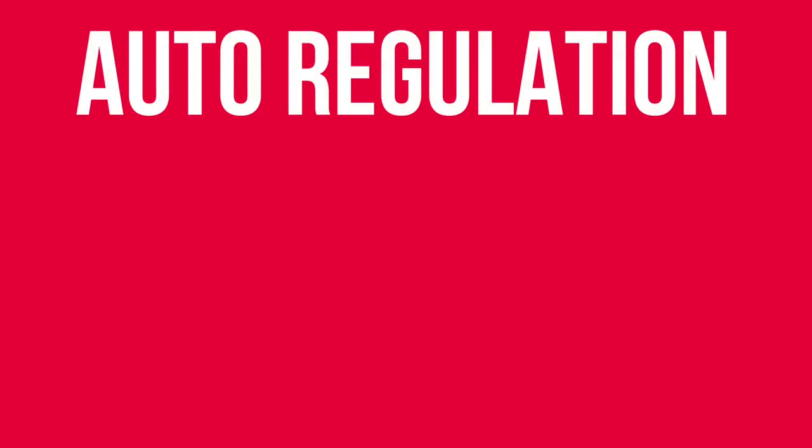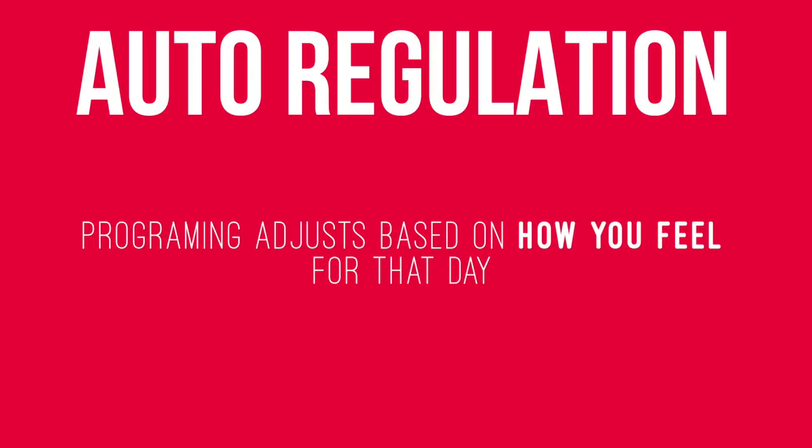The program I'm on is an auto-regulated program. Auto-regulation means that the program you run is automatically adjusted based on how you feel in the gym for that particular day. There are no set number of sets — you're given a bunch of exercises to hit for the day, a rep target for each exercise, and a fatigue level to reach for each particular exercise.